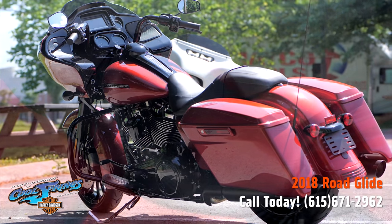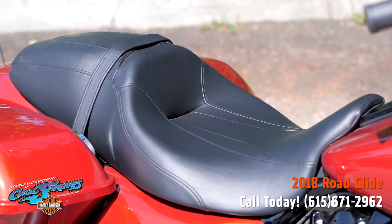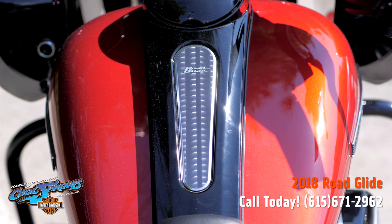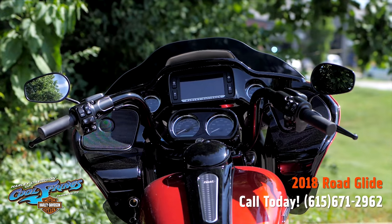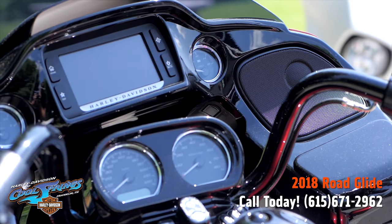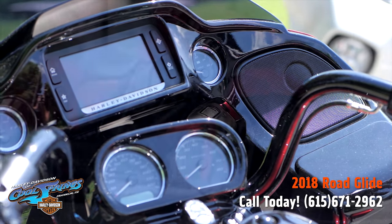Coming up to the top of this bike, you'll see the tank right there — it says Road Glide. And that beautiful inner dash, which, if you will notice, is completely blacked out and looks absolutely awesome. It's got impeller wheels.